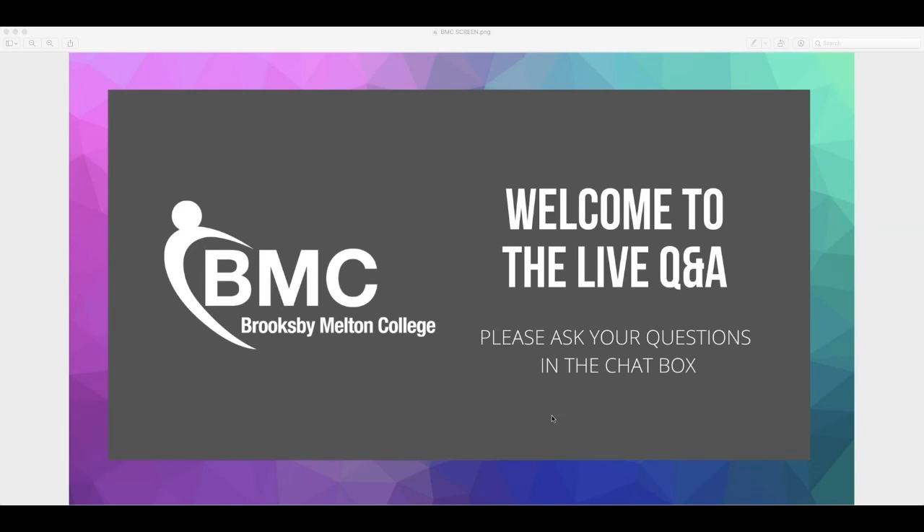That's the end of the session. If you have further questions, please email courseinquiries@brooksbymelton.ac.uk, or apply directly on our website at www.brooksbymelton.ac.uk. Thank you to Julia and to everyone for joining our live Q&A today. Enjoy the rest of our virtual open evening and we hope to see you soon — take care, bye!